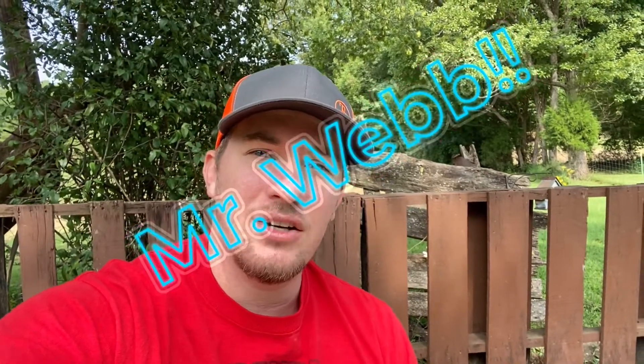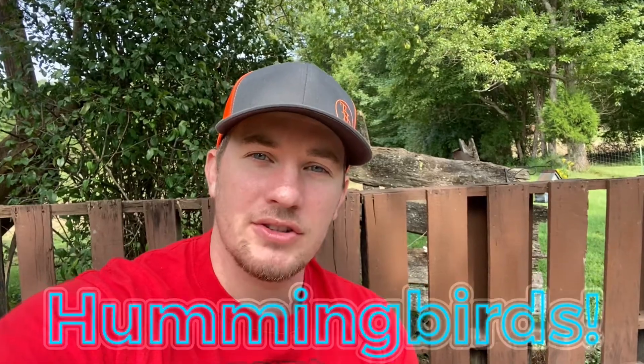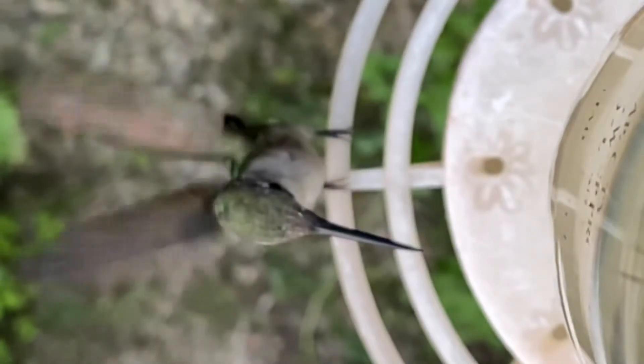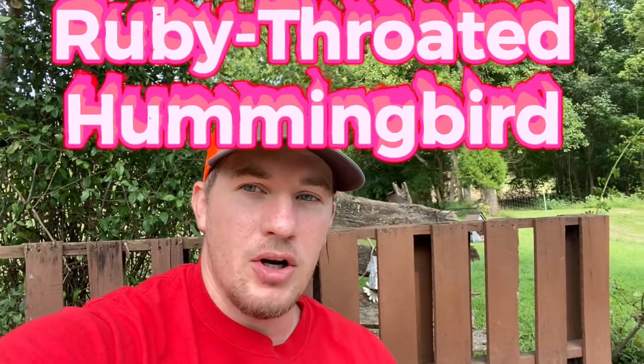Hey everybody, this is Mr. Webb and today's video is about hummingbirds. There are 320 species of hummingbirds in the Americas, but there's only one that you usually see in Illinois, and that is the ruby-throated hummingbird.